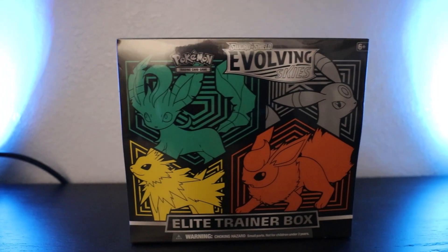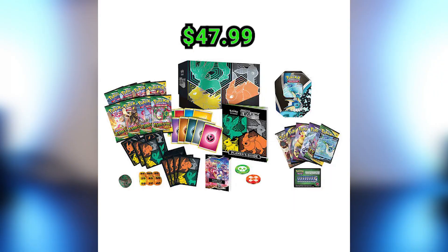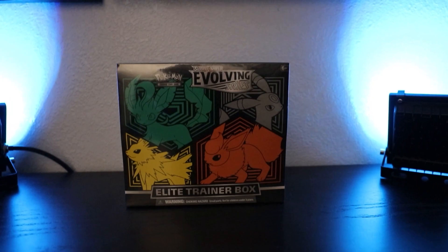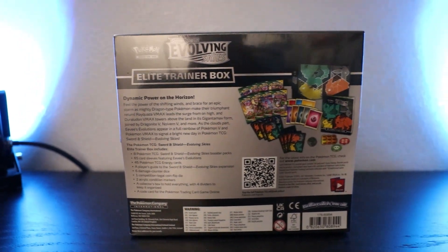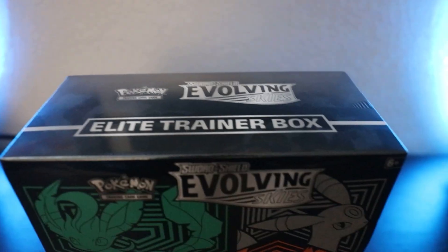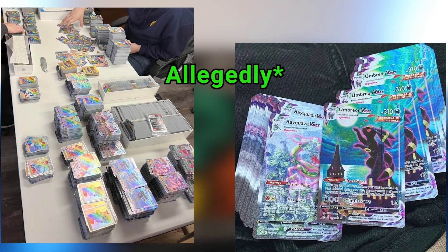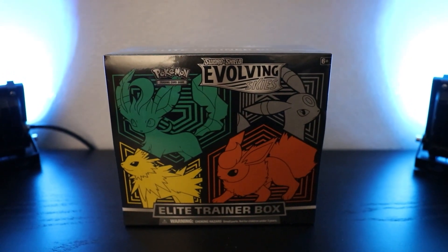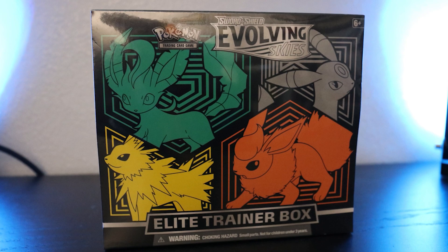If you've seen last year's video, you're probably wondering where the Evolving Skies ETB is. Well, I sold it. After making that video, someone wanted to buy it for a little more than double what I paid — pretty much $100. And ever since the Evolving Skies and Fusion Strike controversy — people stealing cards off the line — I've been looking at Evolving Skies a little differently. Keep in mind I sold it before all that happened, so I'm not really missing it. The money from that ETB I used to start collecting Crown Zenith.